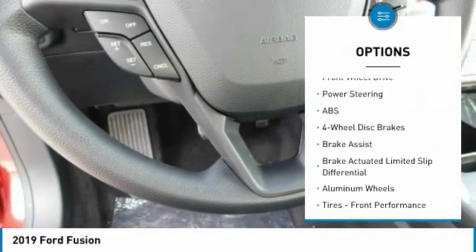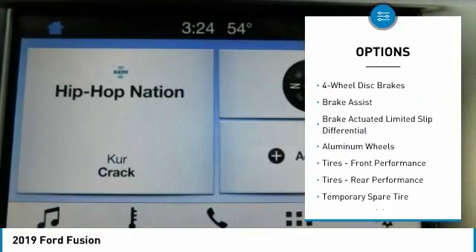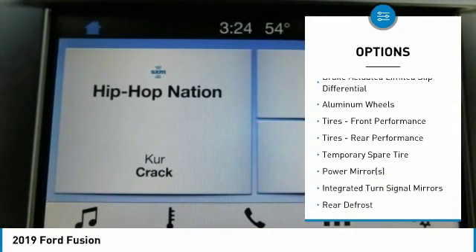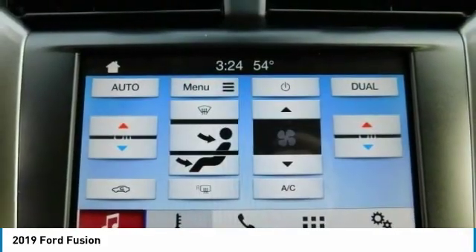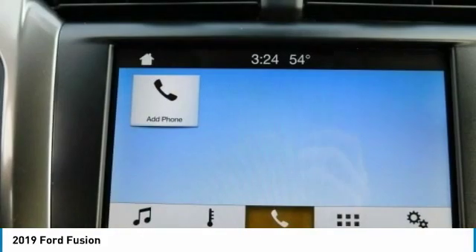Anti-lock braking system, steering wheel audio controls, power passenger seat, keyless entry, Bluetooth, power steering, adjustable steering wheel, aluminum wheels, four-wheel disc brakes, keyless start.